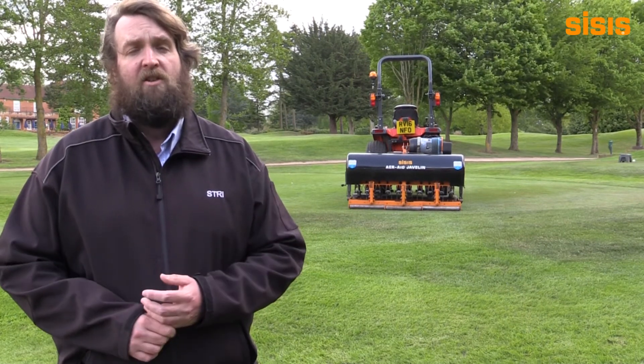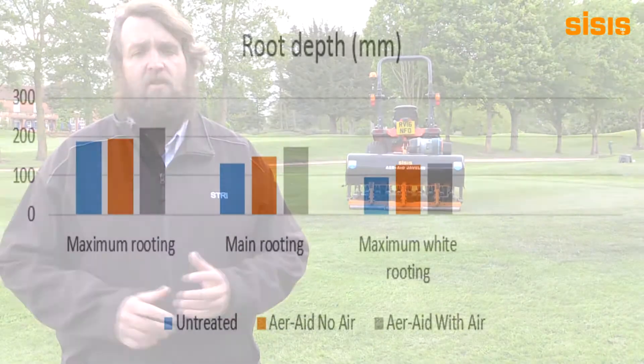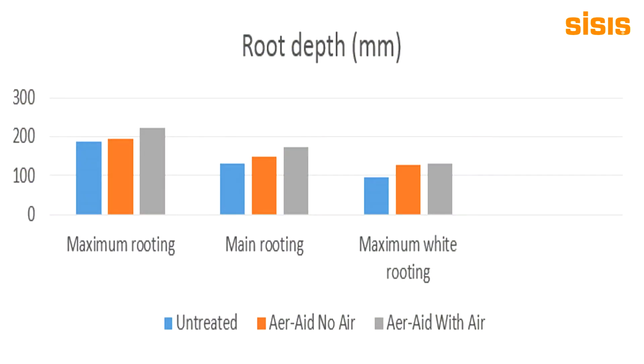The reason or the rationale for this improvement was likely to be as a result of the increased airspace within the soil profile created by the air injection and the fracturing that resulted from that.